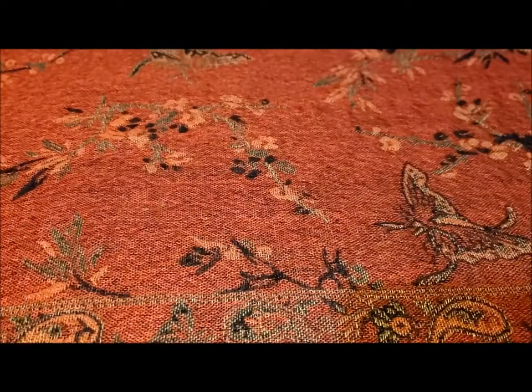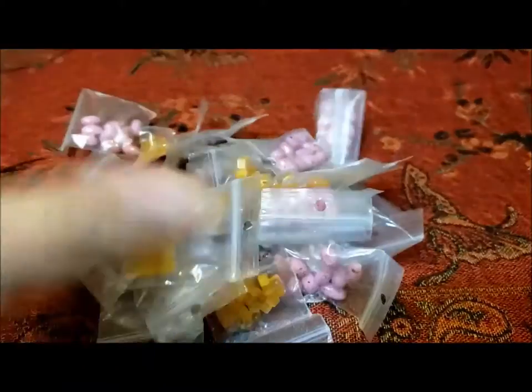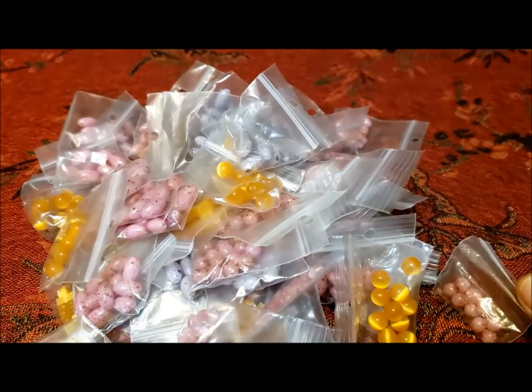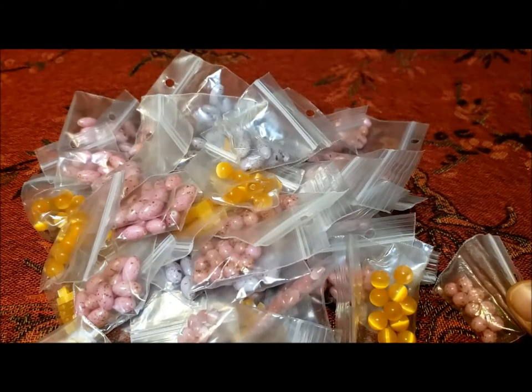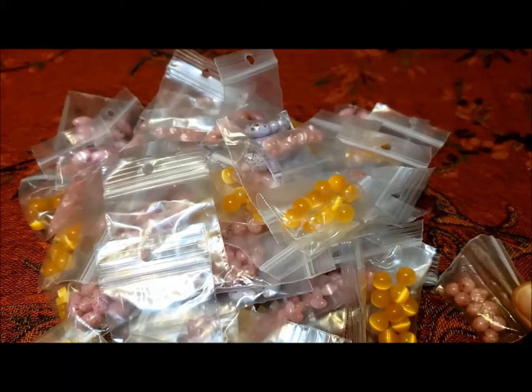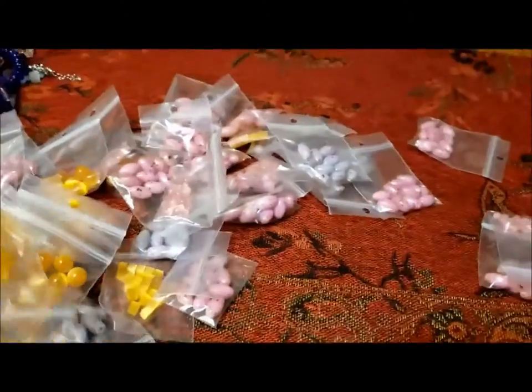Hi there, it's Pat Hood from Passions and Pastimes and we're working away at this big jewelry jar, this 16-pounder. We had nine anklets and about 18 or so necklaces so far. Now we're getting down into the beads, which is not as interesting for most people, so what I'm going to do is just pile the beads that are the same together.